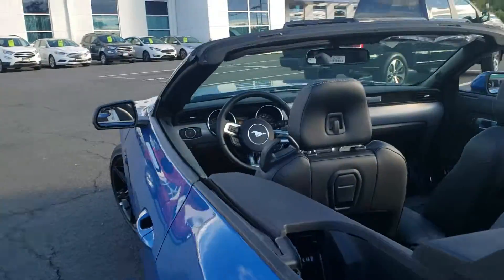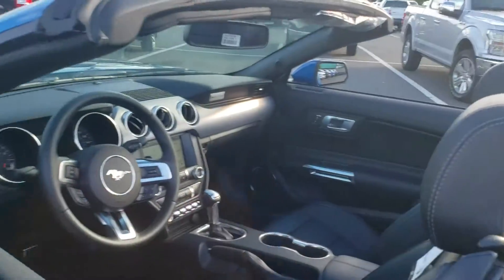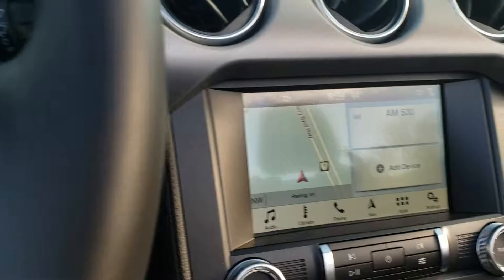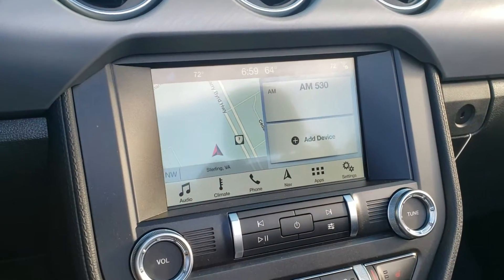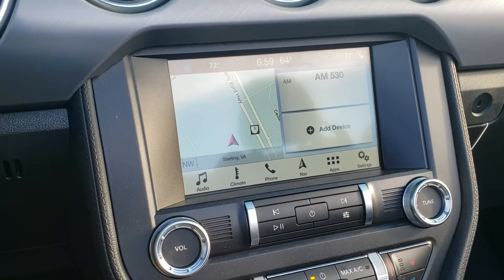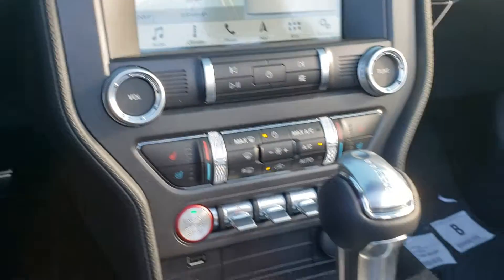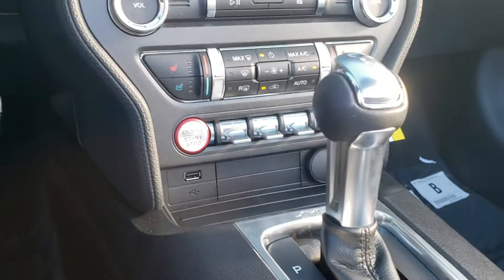Other than that black accent package, we're going to come on inside here. This vehicle has only 20 miles on it. It has the SYNC 3 screen with navigation, so it's got that large touchscreen. It also has heated and cooled seats, as well as that 10-speed automatic that you wanted.